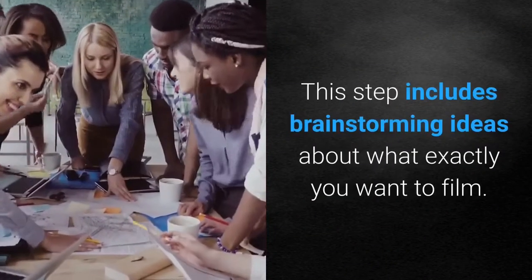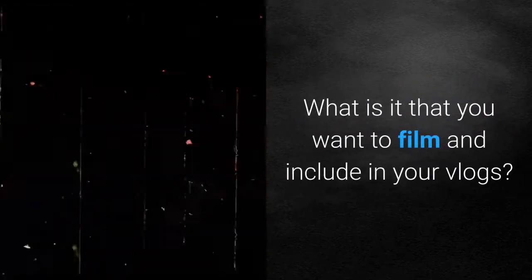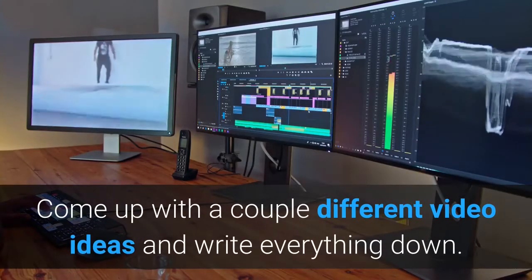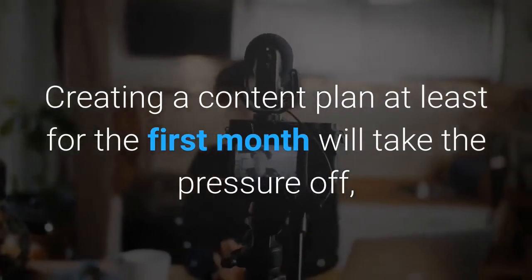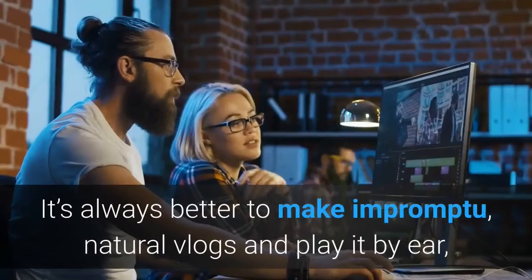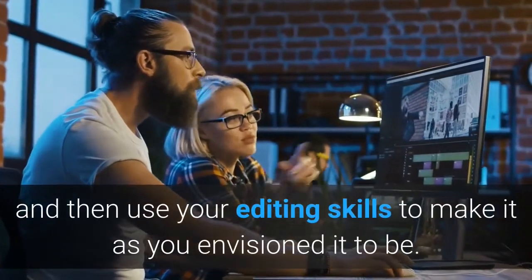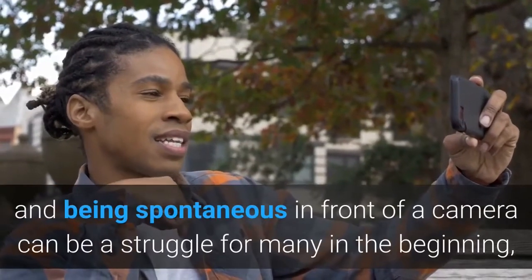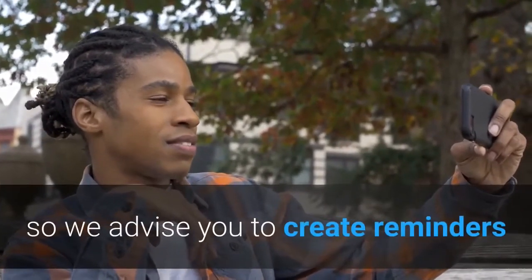Step 4: Prepare your video — create a content plan. This step includes brainstorming ideas about what exactly you want to film. Come up with a couple of different video ideas and write everything down. Creating a content plan for at least the first month will take the pressure off, so filming will go much more smoothly. Speaking naturally and being spontaneous in front of a camera can be a struggle in the beginning, so we advise you to create reminders or scripts about your first few videos and take it from there.